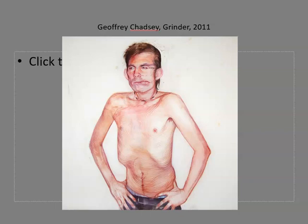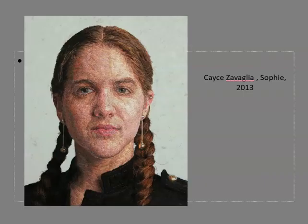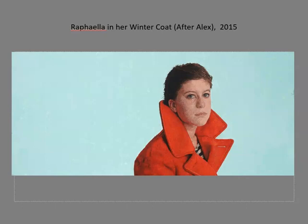Here is another example by Chadsey. This portrait by Casey Zavaglia was embroidered with thread. The thread itself is a kind of thin line. From a distance, the very fine thread work feels more like a texture.